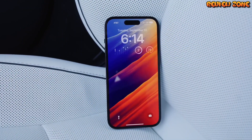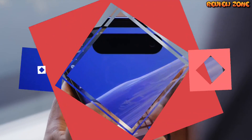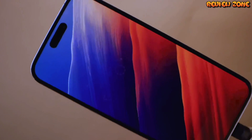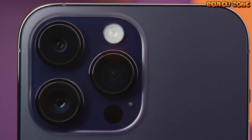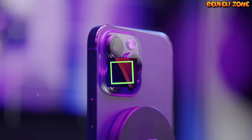Design. First up, let's talk about the design of the iPhone 14 Pro. According to rumors, the phone will have a similar design to the iPhone 4, with a flat-edged stainless steel frame and a glass back. The phone is also expected to come in a range of new colors, including matte black, rose gold, and a new navy blue.